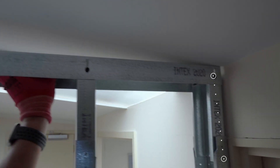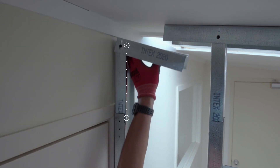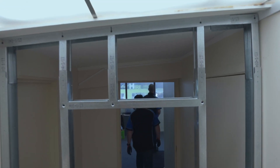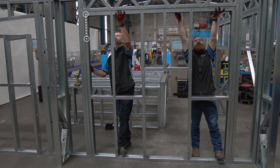Once in place, framing can be quickly extended and adjusted for an exact fit every time, even allowing for inconsistencies in the building. This spells the end of traditionally time-consuming, laborious and repetitive tasks, such as on-site measuring, cutting and snipping.